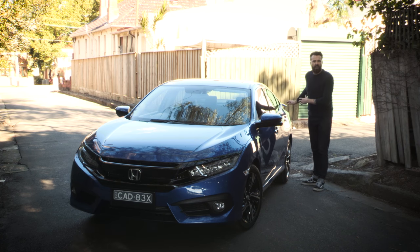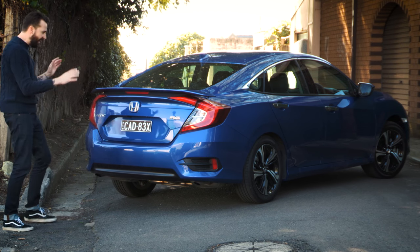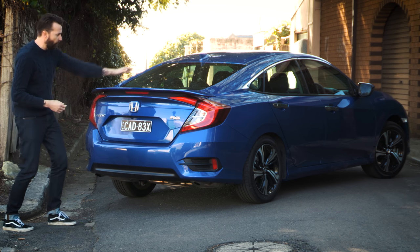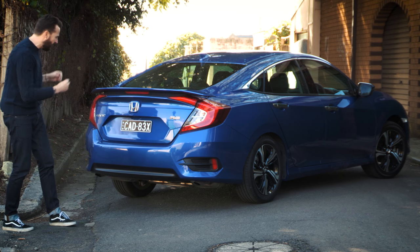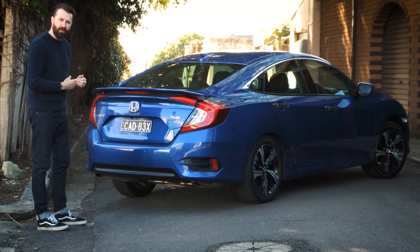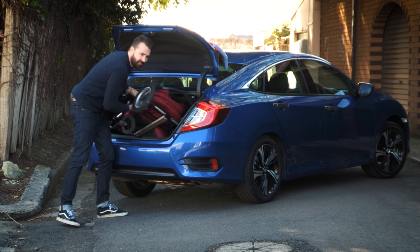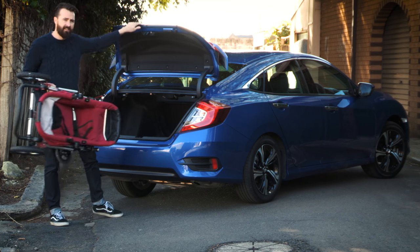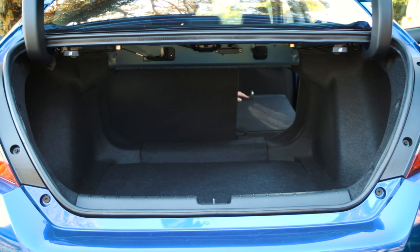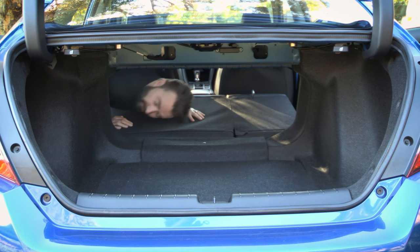Then things get a bit wrong at the back. Everything goes dashingly well until you get to the back of the car, and then it's just a mess of angles and lines. You've got a giant rear wing, and these huge crab claw tail lights. But the boot is enormous — the Civic Sedan's boot is huge, and it fits the car's guide pram easily, leaving space for much more gear as well.